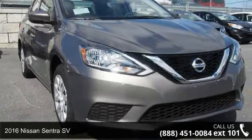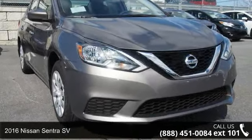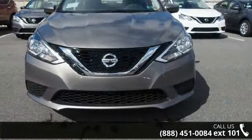Check out this 2016 Nissan Sentra SV. If you are looking for a first-rate auto, this one could be yours today.